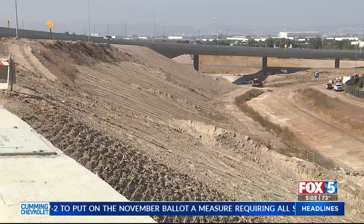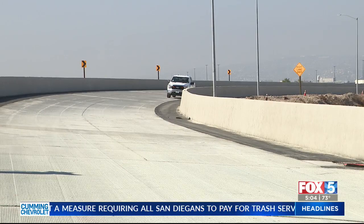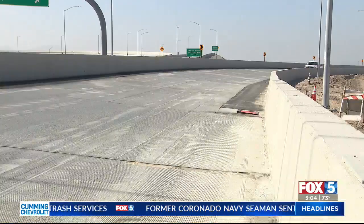The Otay Mesa East Port of Entry is now ready to break ground after the completion of the bridge that connects the 125 to the 905. Our Clara Benitez is live in Otay Mesa with the new developments in this project.